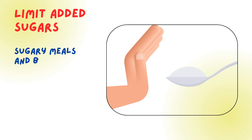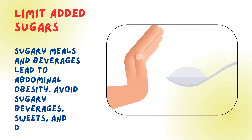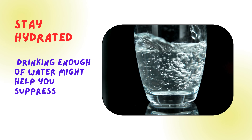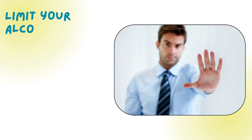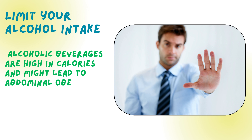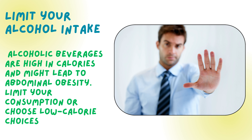Limit added sugars. Sugary meals and beverages lead to abdominal obesity. Avoid sugary beverages, sweets, and desserts. Stay hydrated. Drinking enough water might help you suppress your appetite and avoid overeating. Limit your alcohol intake. Alcoholic beverages are high in calories and might lead to abdominal obesity. Limit your consumption or choose low-calorie choices such as light beer or wine spritzers.